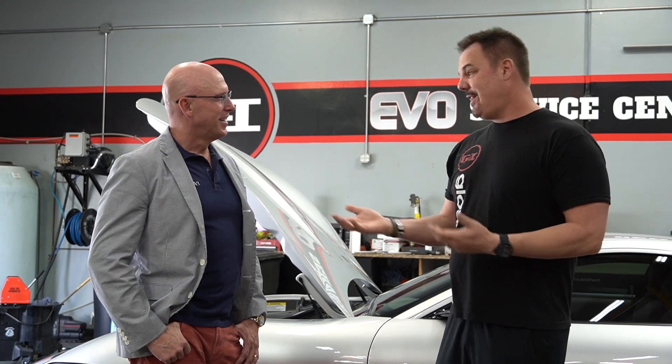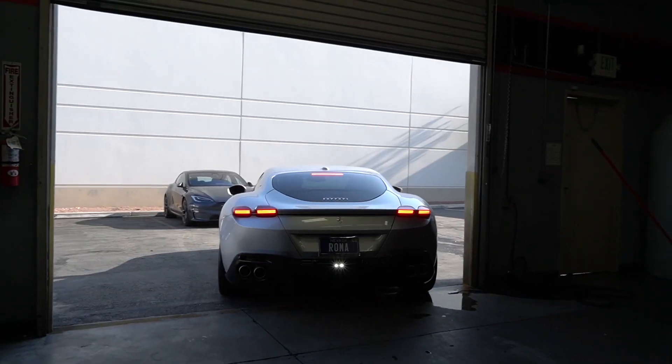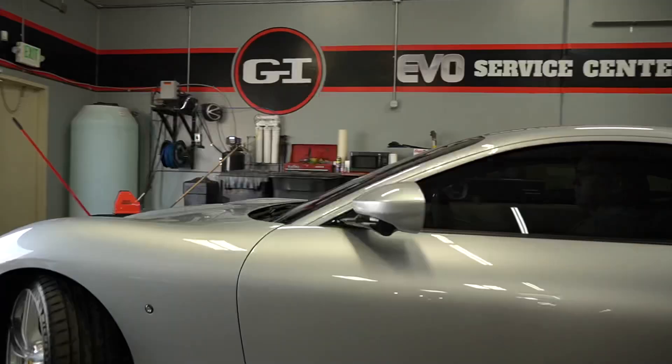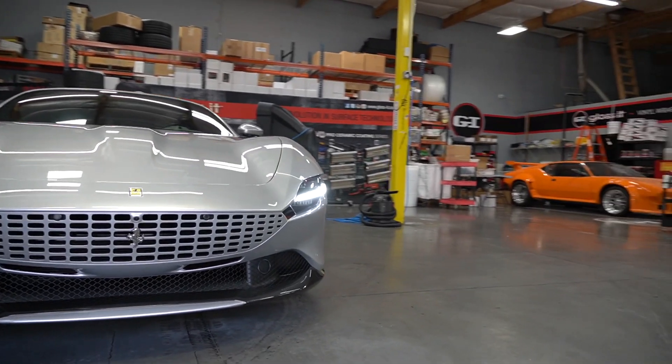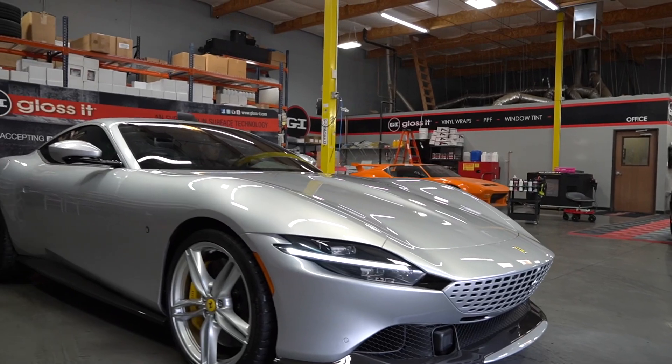This relationship was built over 15 years. When he first came to me, I was a kid — we were both kids, right? Had a little bit of hair still. But we built a relationship with trust. When these guys come to me, they know they're going to get the best experience through the best service. So he bought this brand new 2022 Ferrari Roma. Look at this — it's absolutely stunning. Beautiful car.